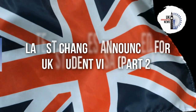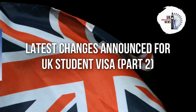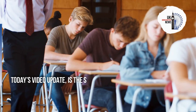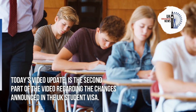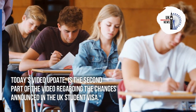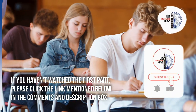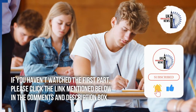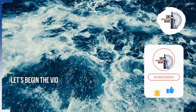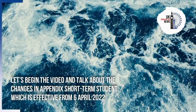Welcome to part 2 of the latest changes announced for the UK student visa. If you haven't watched the first part, please click the link mentioned below in the comments and description box. Let's begin the video and talk about the changes in appendix short-term student.